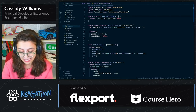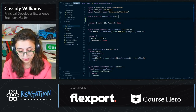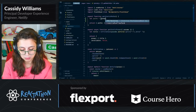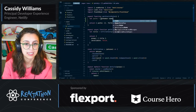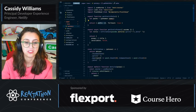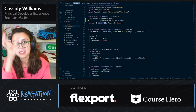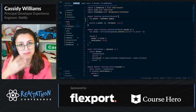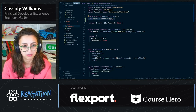In getStaticPaths, for example, I'm calling the Pokémon API again and I have some variable paths. Inside of there, I'd have all of the Pokémon names. That paths variable would go right here. So anytime I would go to my app slash Charmander or my app slash Bulbasaur, it would show data from that.